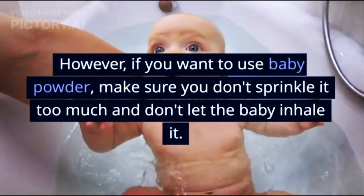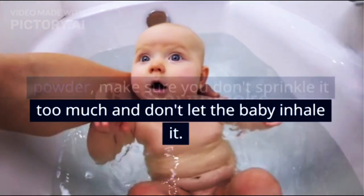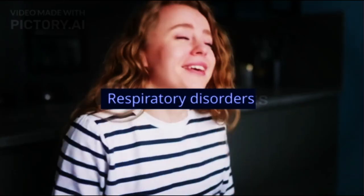However, if you want to use baby powder, make sure you don't sprinkle it too much and don't let the baby inhale it.